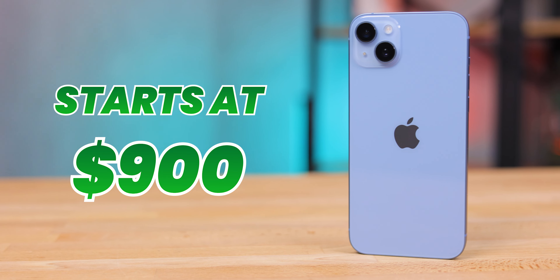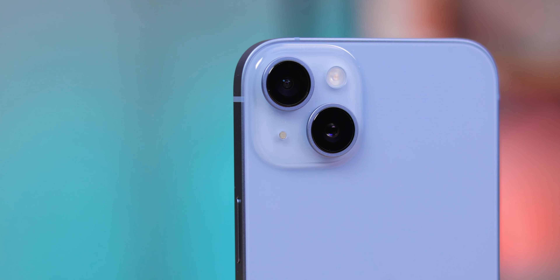Despite being a bit boring and not looking too fresh, this iPhone serves a great purpose. Until now, if you wanted a large iPhone, you had to buy the Pro Max, spending a minimum of $1,100. Now you don't. The iPhone 14 Plus starts at $900, which is quite expensive still, but a bit more acceptable. I can't stress enough how big of a difference this phone is after using the iPhone mini for so long.